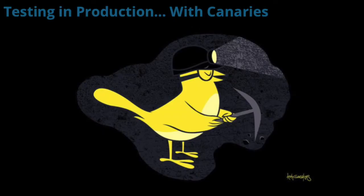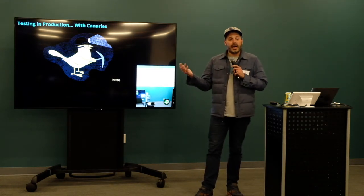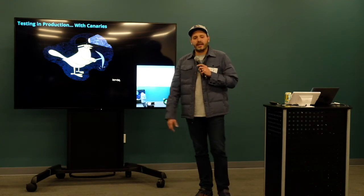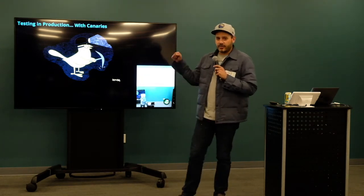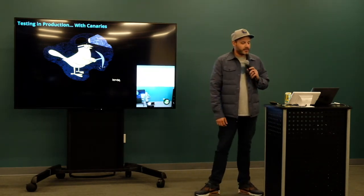What I'm going to talk about today is one small component of Armory, which is canaries — it's all around testing in production. The idea of canarying comes from the canary in the coal mine. When coal miners would go into the mine and there was poisonous gas, they would die because they wouldn't know the gas was there. So instead, they decided to bring a canary down because the canary would die first — which sucks for the canary, but great if you're a human coal miner.